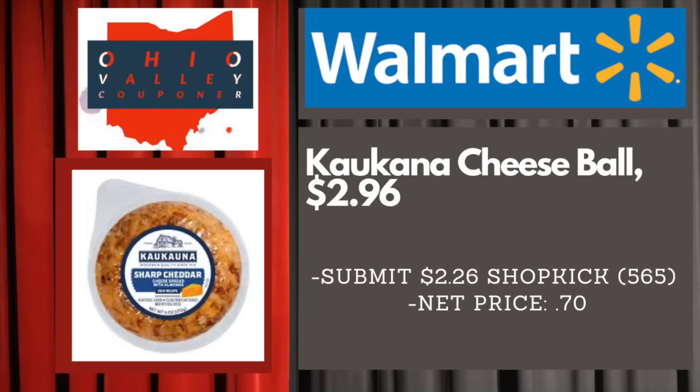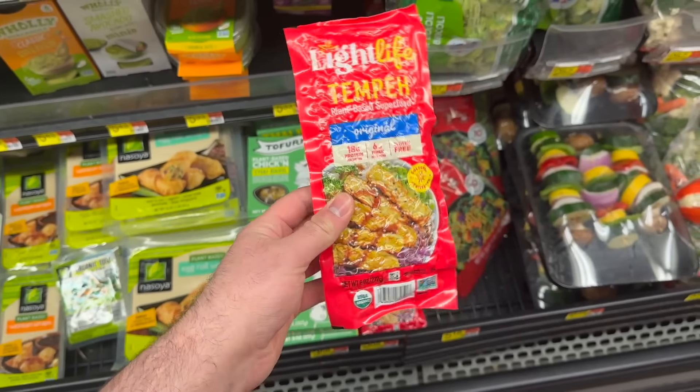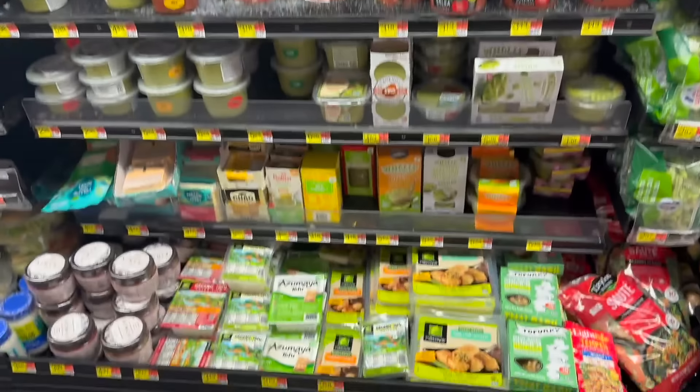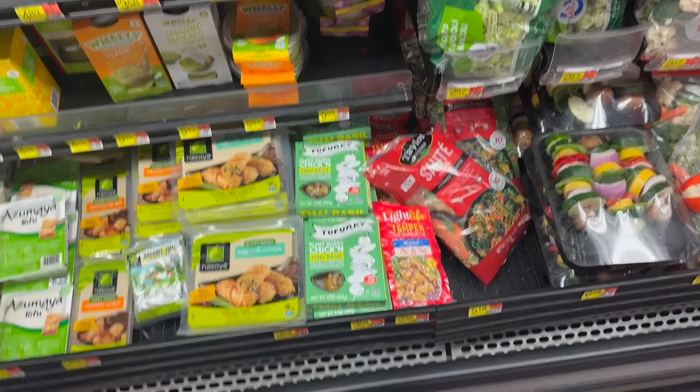Awesome deal on the Lightlife Tempeh Super Food plant-based item. This is over in the produce area in the little plant-based section near the guacamole and salsa. These are $2.98 and we have $2 back on Ibotta, making them 98 cents — phenomenal price.